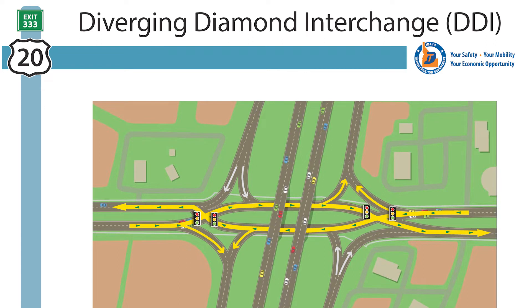We also call the divergent diamond interchanges DDIs. Mike McKee from Horrocks Engineers will share more information with you about how the DDIs work and the benefits of this design.